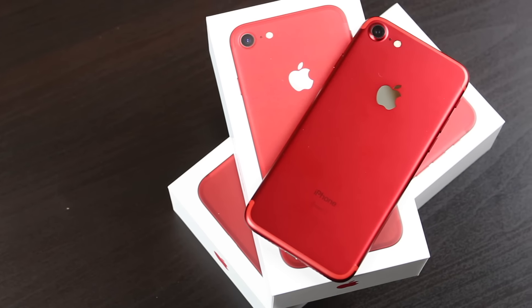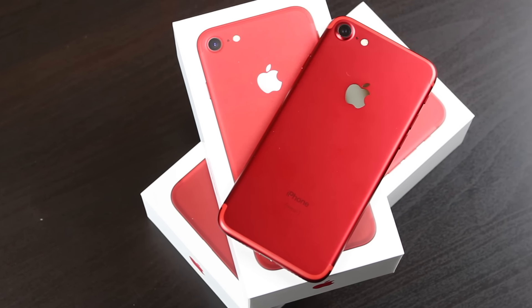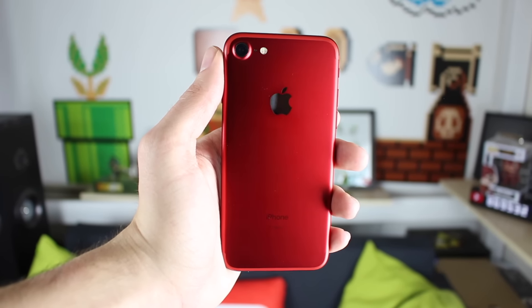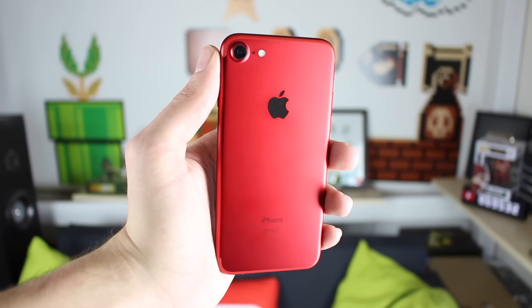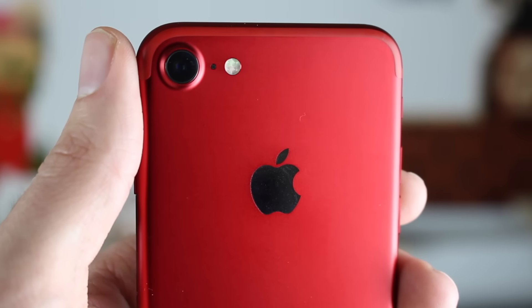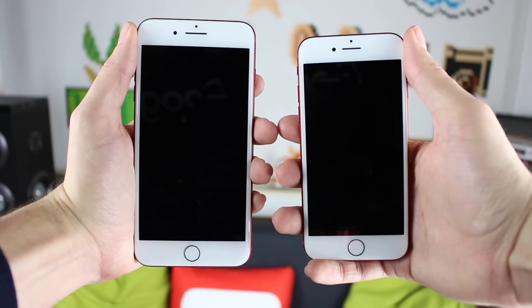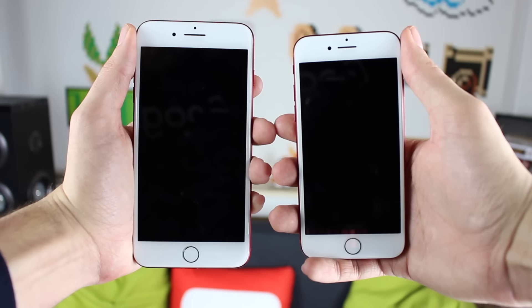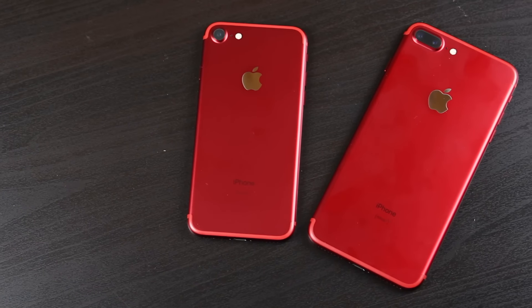Maintenant, je vous propose qu'on aille découvrir l'iPhone 7 rouge. On enlève également la protection. Franchement, l'arrière rouge est quand même super stylé. Il est vraiment magnifique. Si vous n'avez pas l'intention de l'acheter, n'hésitez quand même pas à aller dans un Apple Store pour aller le voir, parce qu'il vaut le détour, bien sûr pour les passionnés du high-tech. On a donc l'iPhone 7 Plus Red et là, l'iPhone 7 Red — la couleur, elle est juste géniale.